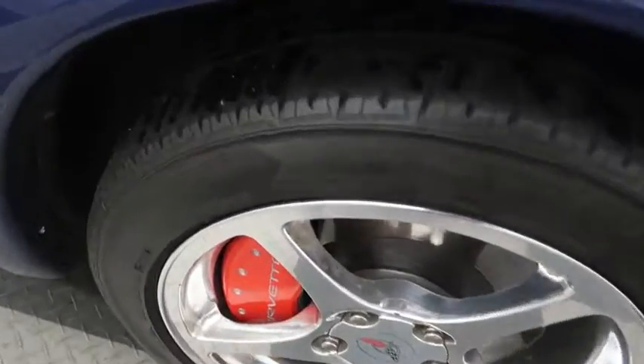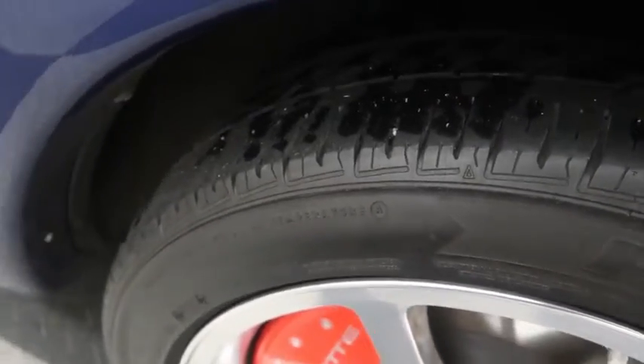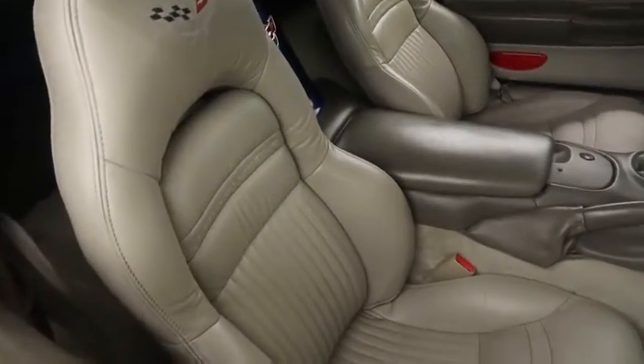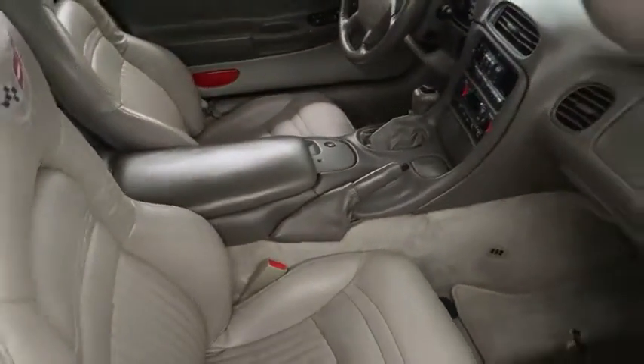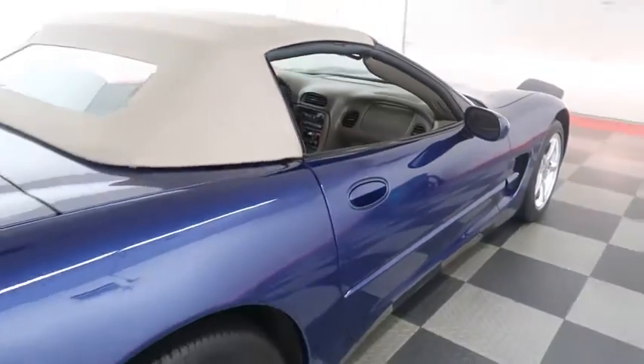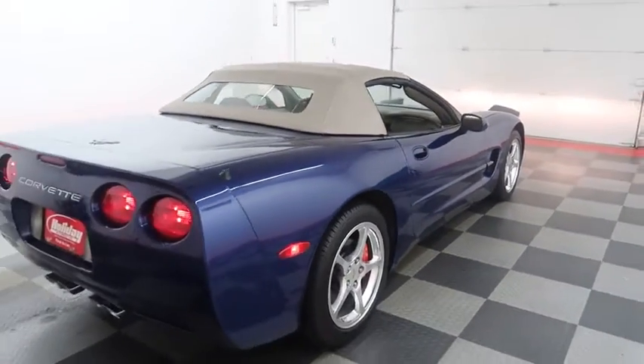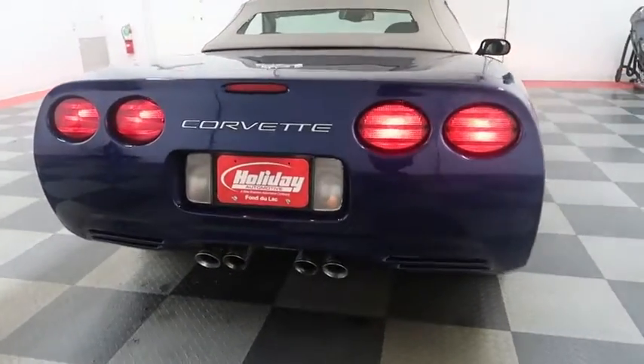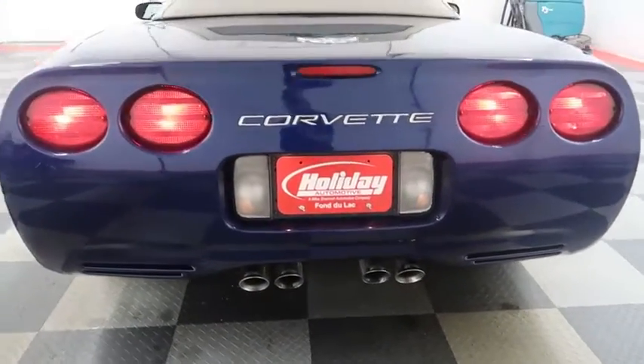Chrome wheels. We're gonna look at the tread on the tires and then we're gonna take a look inside at the leather interior. Just around 57,000 miles on this Corvette, so it really has hardly been driven. You can tell all the way throughout that it was very well maintained, well taken care of.